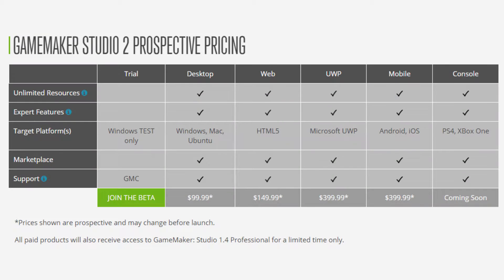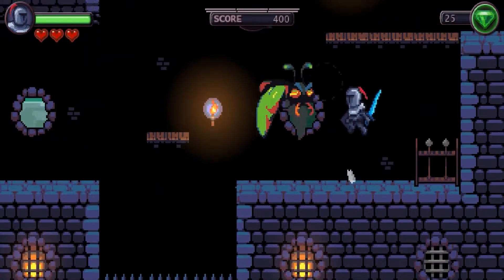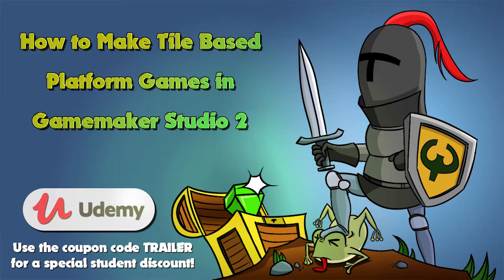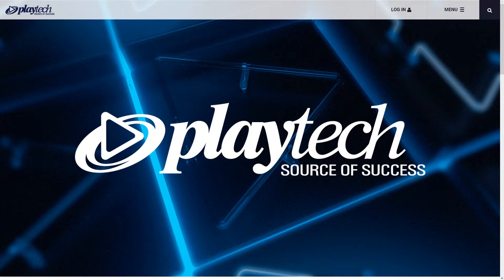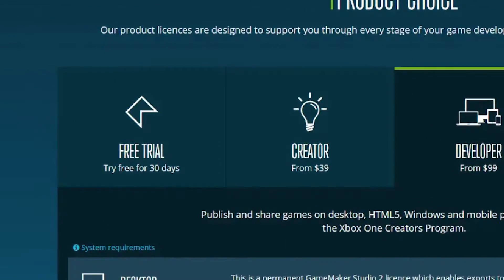Long-time followers may remember a time when the trial version was limited by the number of things you could do with it. I actually built parts of my GameMaker platformer course around these limitations and catered for them so trial version users wouldn't miss out. Then after YoYo Games were purchased by Playtech, they removed this and made the trial version 30 days only.